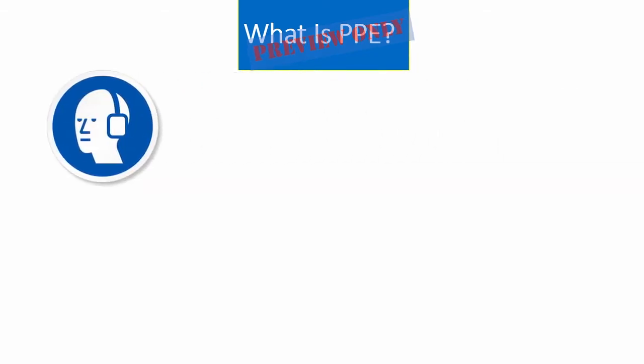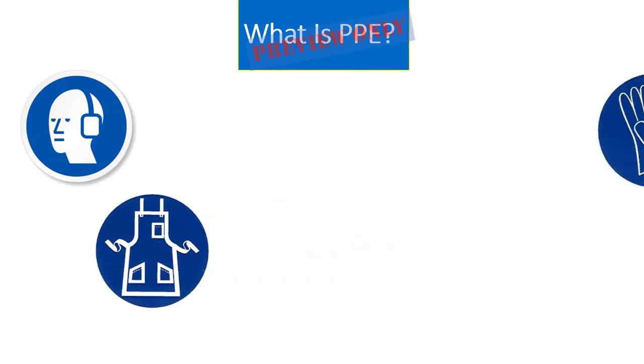Do you know what PPE is? Well, it can be a lot of different things, and here are just a few examples: hearing protection, chemical resistant aprons, and gloves.